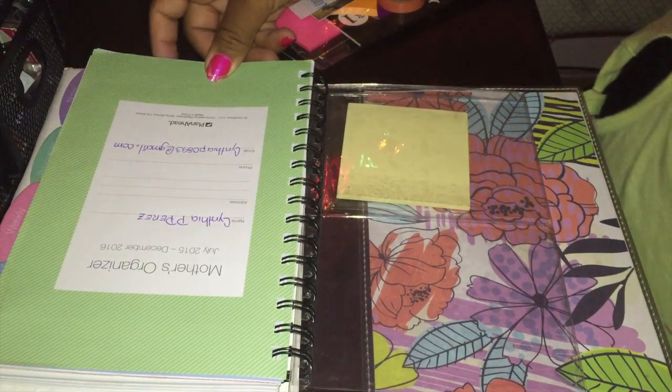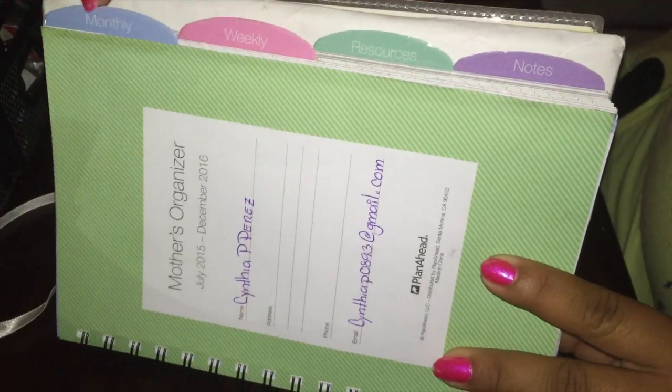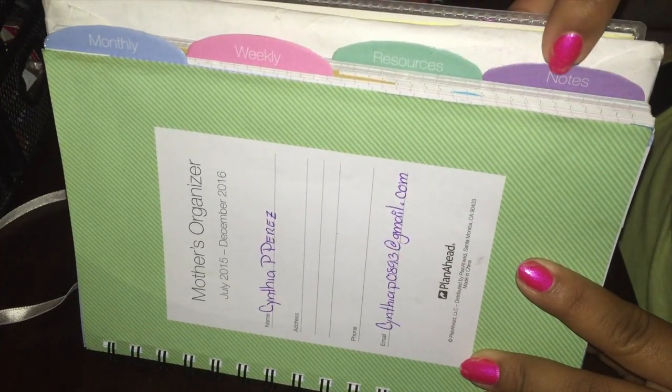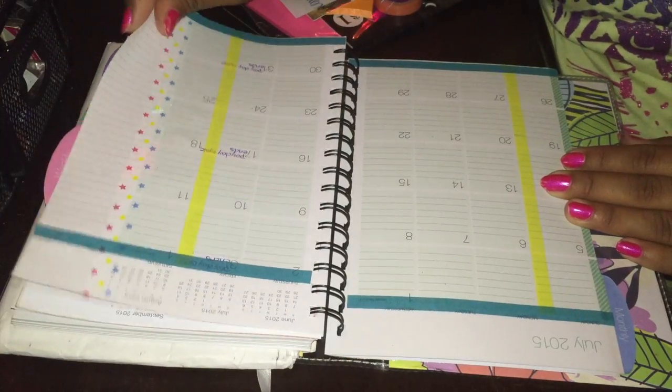Here I'm just giving you a small quick overview of the planner. We have a couple of tabs — your monthlies, your weeklies, your resources. You know, if you need to write down restaurants or important birthday dates and things like that. And in the purple one, it's your tab.